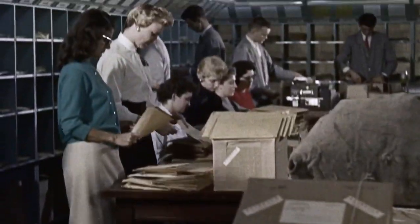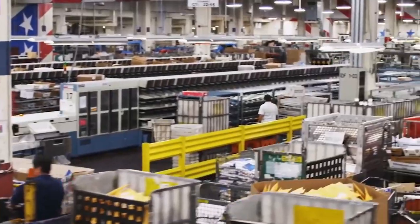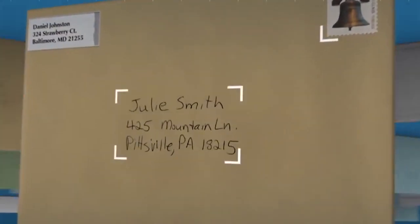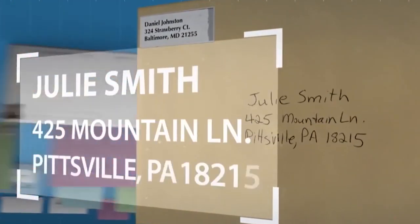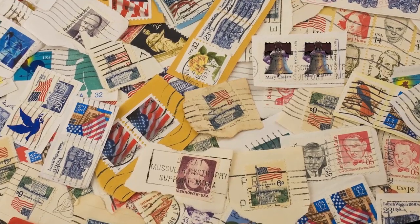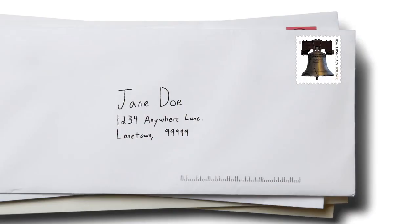The U.S. Postal Service has been innovating better ways to move mail for centuries. When addresses became too numerous, they invented zip codes. When bad handwriting got worse, they implemented optical character recognition on a massive scale. And now, they are upgrading the antiquated postage stamp with your voice.